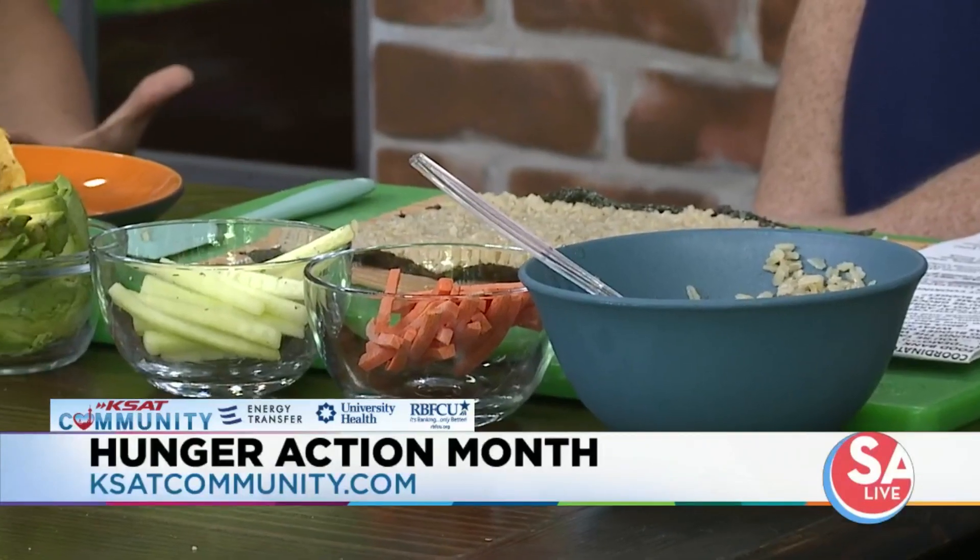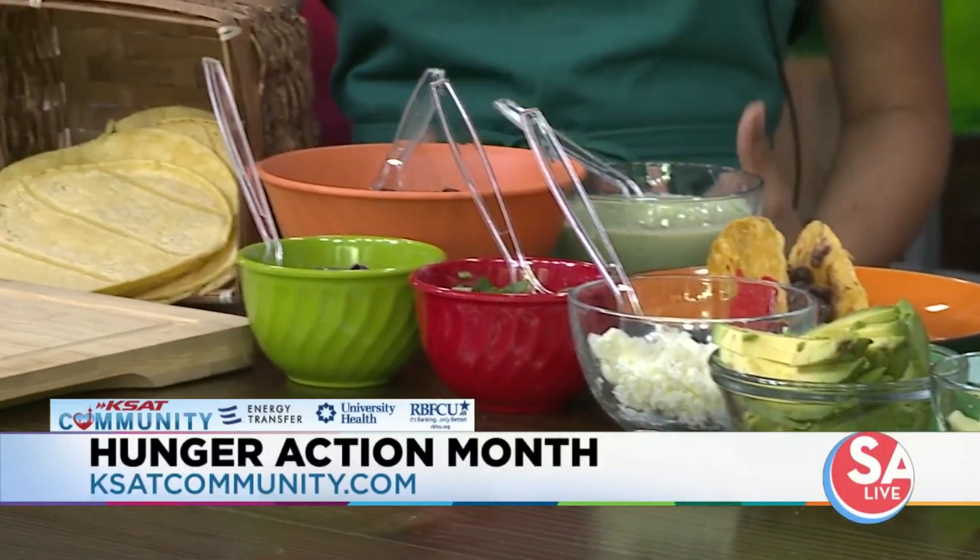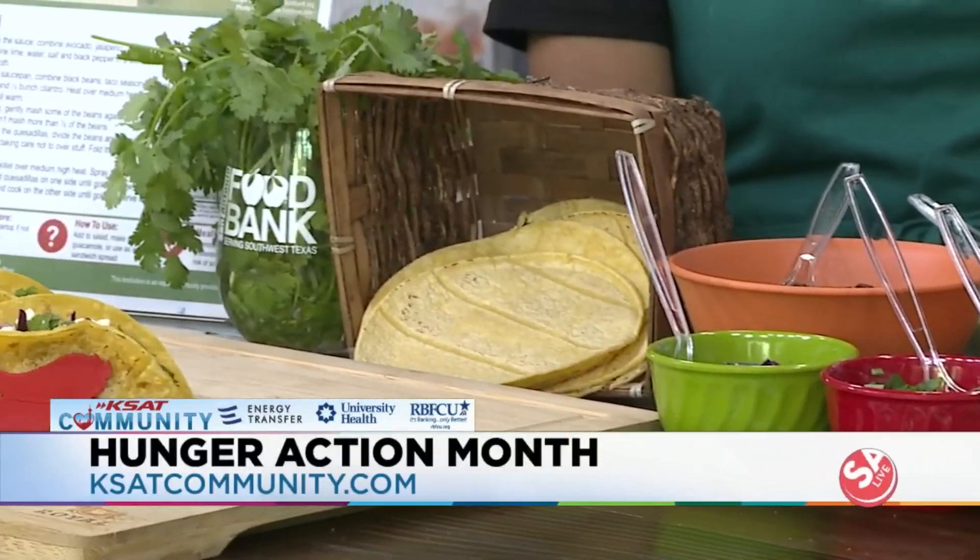I always recommend plan ahead and bring a grocery list. Look ahead for sales and be willing when you're grocery shopping to make substitutions for ingredients in your recipe. So if you see something on sale — let's say if you need apples but pears are on sale — you can make that substitution. Being a little creative and flexible is very useful.